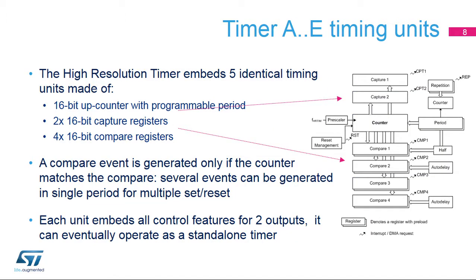Let's take a closer look at one of the high-resolution timer's five identical timing units. It is made of a 16-bit upcounter with a programmable overflow value to adjust the counting period. Four 16-bit compare units and two 12-bit capture units are linked to this counter, each with interrupt and DMA capability. A compare event is generated when the counter exactly matches the compare value. Several compare events can thus be generated during a single period to have the output set and reset multiple times per PWM cycle. The unit embeds all control features for a pair of outputs and can eventually operate as an independent timer, though its outputs can also be controlled by other timers.